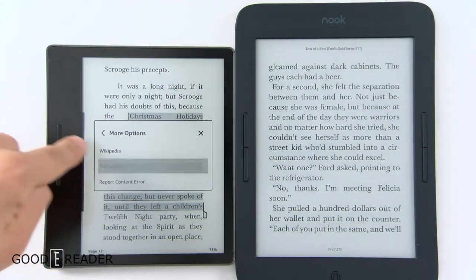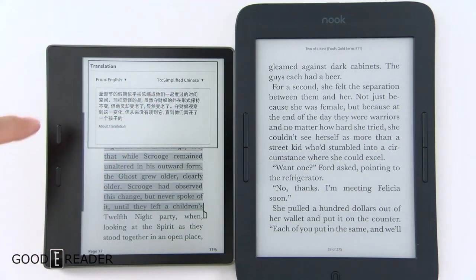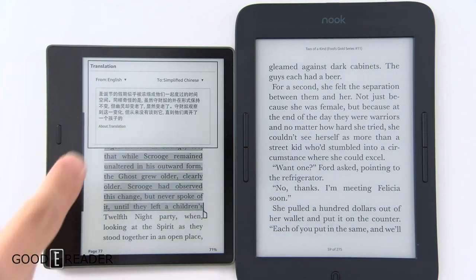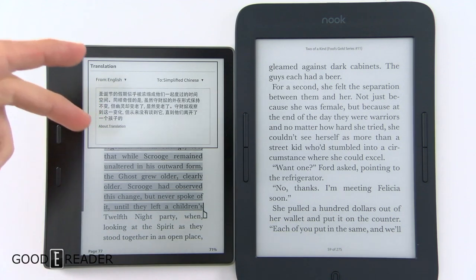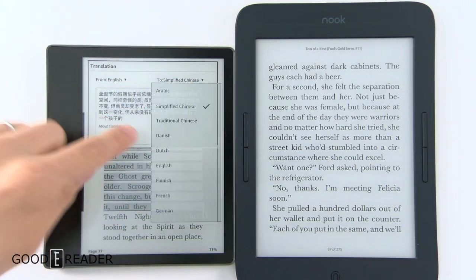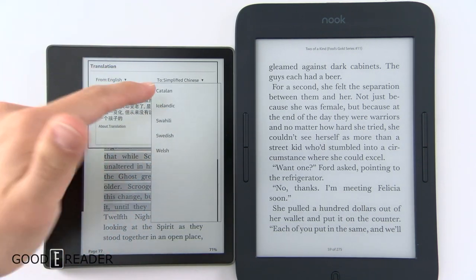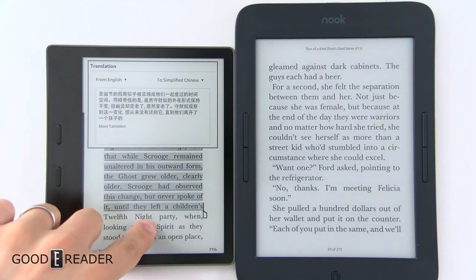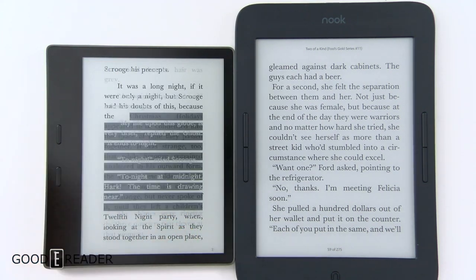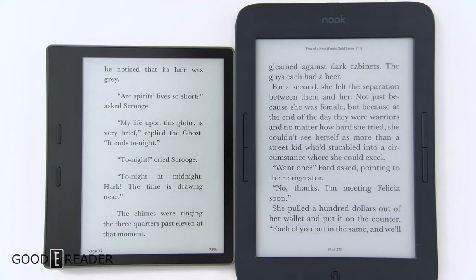The Kindle takes it a step further: if you select a bunch of text you can click the three dots and use Translation. From there you can change it from any language to any language shown in the dropdown, and it changes in about three seconds. This is extremely valuable because you've essentially broken down the barriers of not being able to read a book if it's not in your language — Finnish, Russian, Afrikaans, Catalan, Icelandic. It's built right in, not word-by-word definitions or copy-pasting to an external browser.